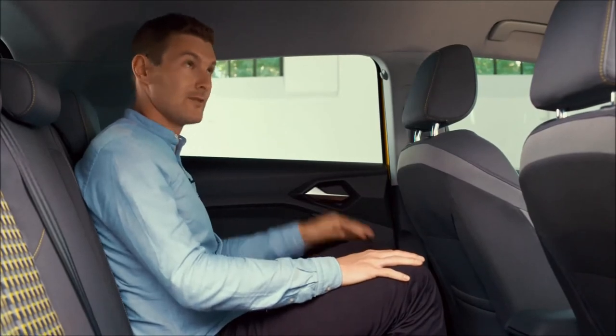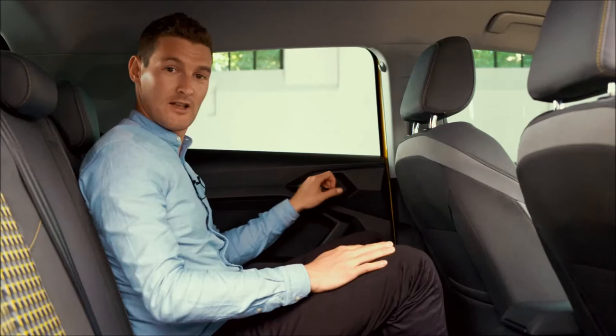I'm 180 tall — more than enough room. But I'm not a backseat driver, so I'll leave you to it.